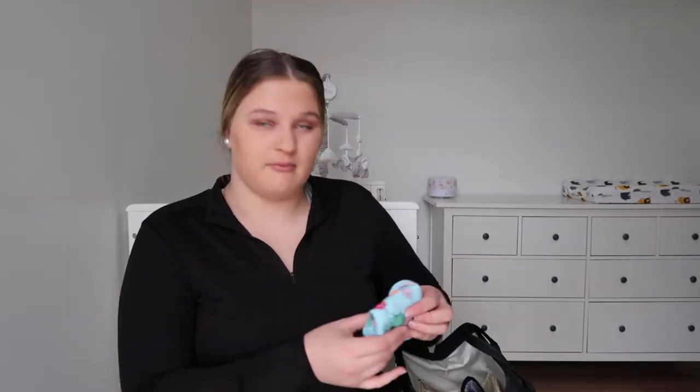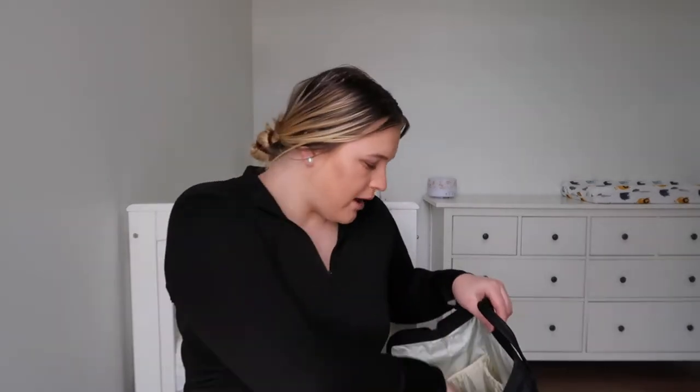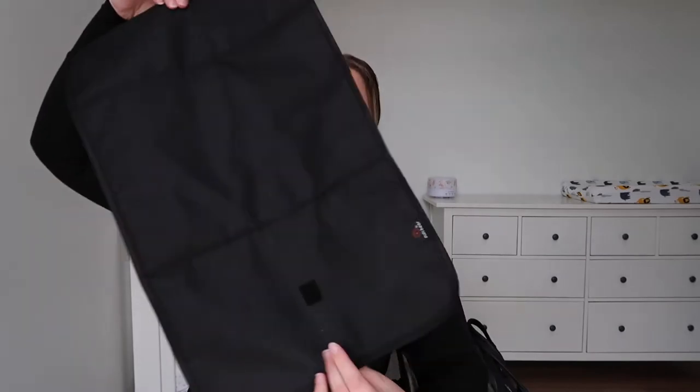I've got a bib — just a cute Bonds blue one. These are some washcloths I have in here as well, so if she needs dribble wiped or if she's having a bath she can use these — you can use them for literally everything. I also have two pairs of socks, a warm one and a normal pair. There's a changing pad that came with the bag, which is great — it's actually pretty big, so it's perfect when I'm out and need to change her.